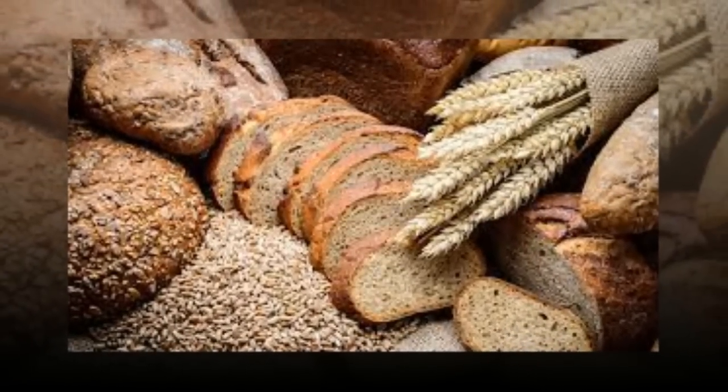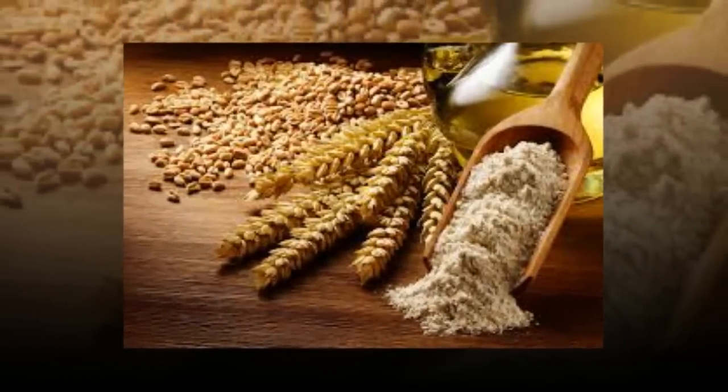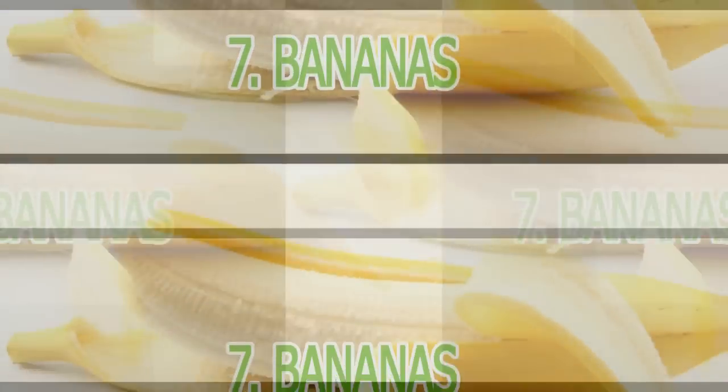The USDA recommends healthy adults consume about 6 ounces of total grains per day, and that at least half of those grains should be whole grains.